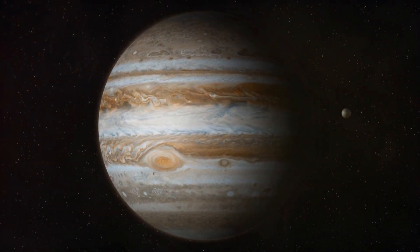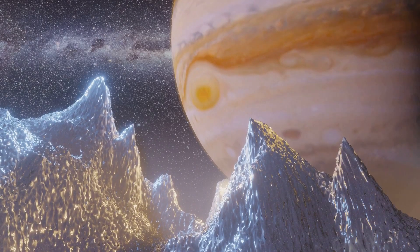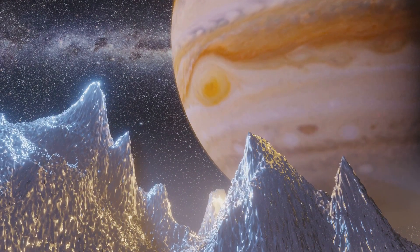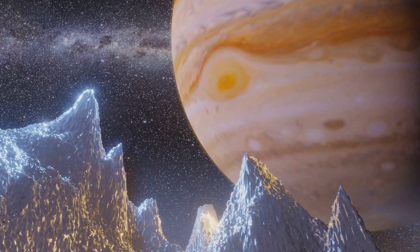it also has a remarkable collection of moons. With 79 known moons, it's like a mini solar system. The most notable of these are the Galilean moons: Io, Europa, Ganymede, and Callisto. Each of these moons is unique and fascinating in its own right.